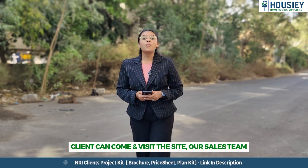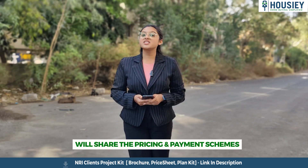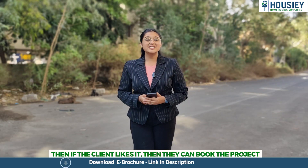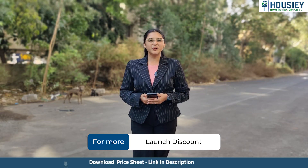Now let's discuss the booking process. The project booking window is open now. Clients can come and visit the site where our sales team will explain the complete project details along with the 3D model. We'll share the pricing and payment scheme and show you the sample site as well. If clients like the project, they can book it.